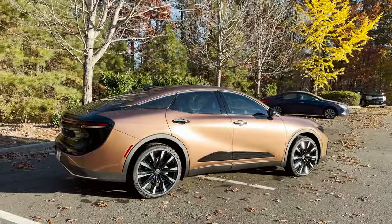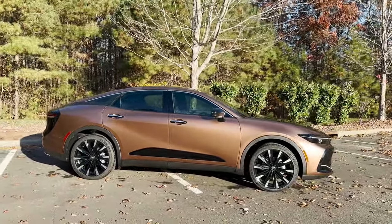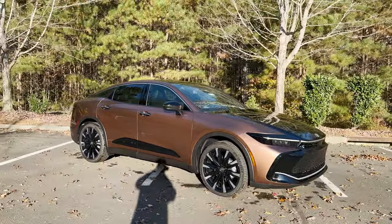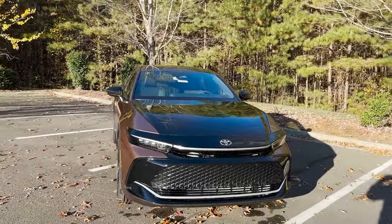You'll see the Crown in XLE, in Limited, and in Platinum. The Platinum is the one that has the Hybrid Max powertrain — it's the powerful one, it's the fast one, and it looks crazy cool.